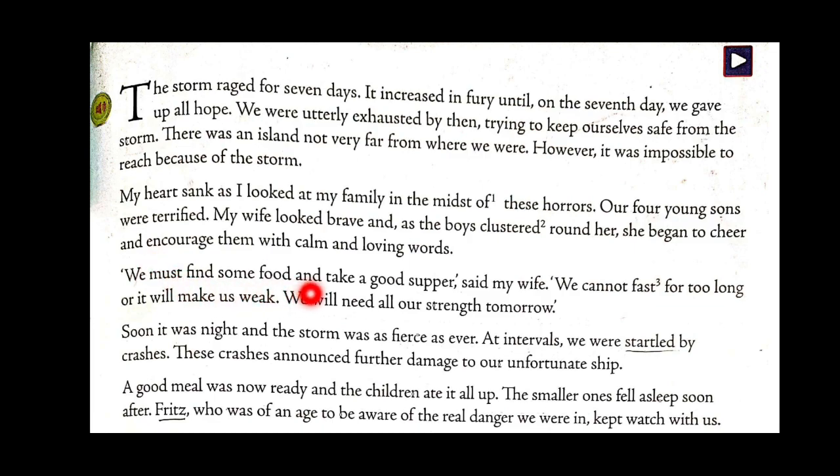'We must find some food and take a good supper,' said my wife. 'We cannot fast for too long or it will make us weak. We will need all our strength tomorrow.' Mrs. Robinson is suggesting they need to have some food since they have not eaten for seven days because of the storm. Being human, you cannot survive too long without eating, so she is advising that they must eat to have the strength to continue.